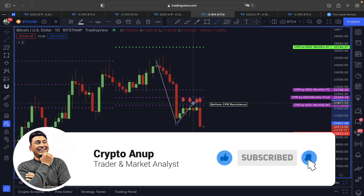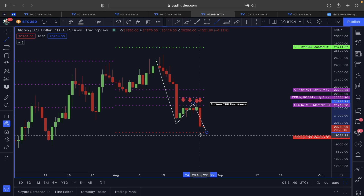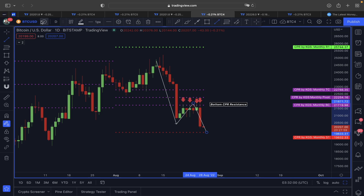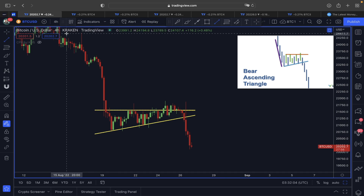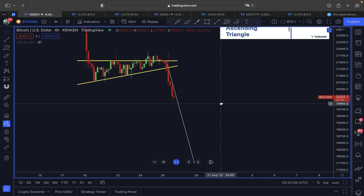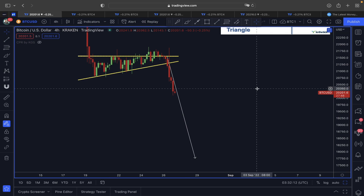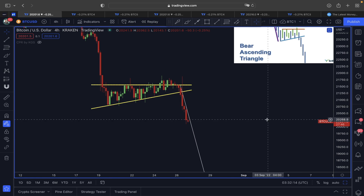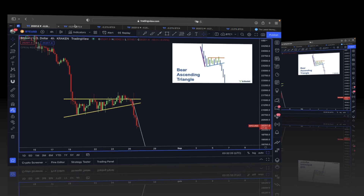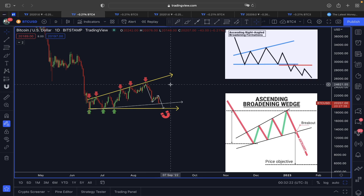This could be a warning sign — a trend continuation toward the monthly S1 line and even lower. According to this bearish ascending triangle continuation pattern, if this plays out, the upcoming days are not looking good for Bitcoin. It is clearly indicating that even the 17,000–18,000 level is on the line. We have to be very careful, because not just the bearish ascending triangle, but also the right-angle broadening wedge and ascending broadening wedge scenarios are clearly pointing downward.